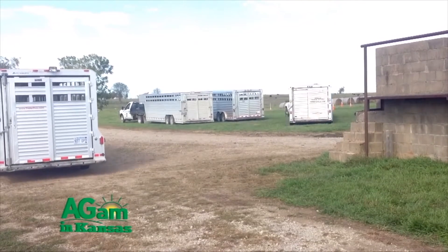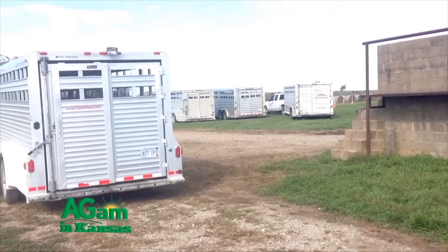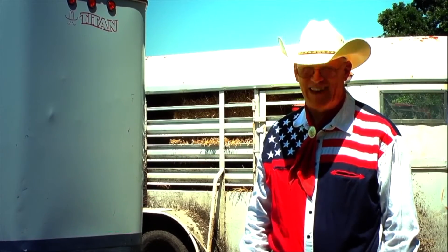So we salute the livestock trailer. In fact, we might say that it's a vital support for the cowboy. It's behind him all the way. Happy trading.